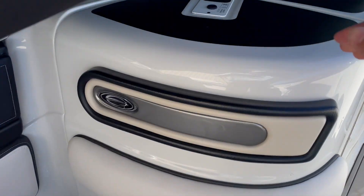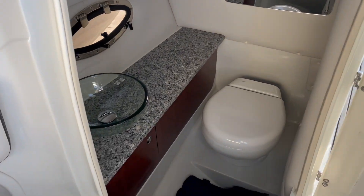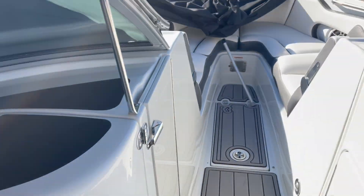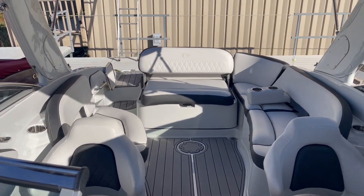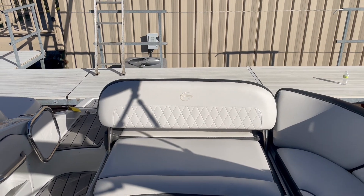You do have a port side bathroom that just opens up quickly, just like that. As you can see, it's never been used — everything is really clean in this boat. Again, this is a 2022 Crown Line 280.